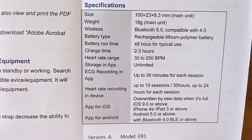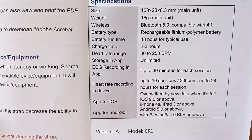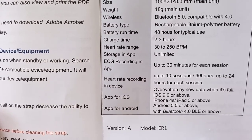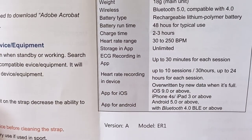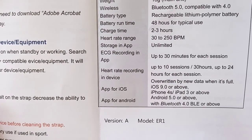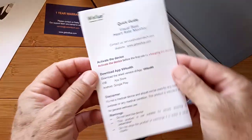Here are the specifications. Size and weight listed, using Bluetooth 5 and compatible with 4. Lithium-ion battery with 48 hours of typical use and two to three hours to charge. Up to 30 minutes per ECG session. Heart rate recording: 10 sessions, 30 hours, up to 24 hours per session. After that, data will be overwritten. App available for Android and iOS, so you can use this with either an iPhone or Android — really cool.